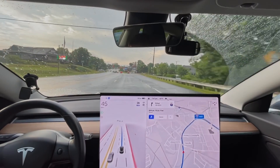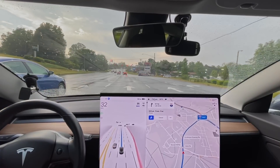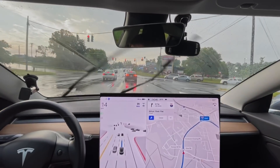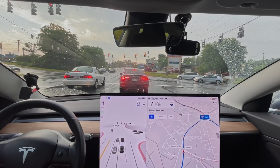Again, it needs to see the light sooner and brake sooner than it has been. This seems maybe the tiniest bit better — I can't tell for sure — but it did brake well. I personally think it should start braking sooner.